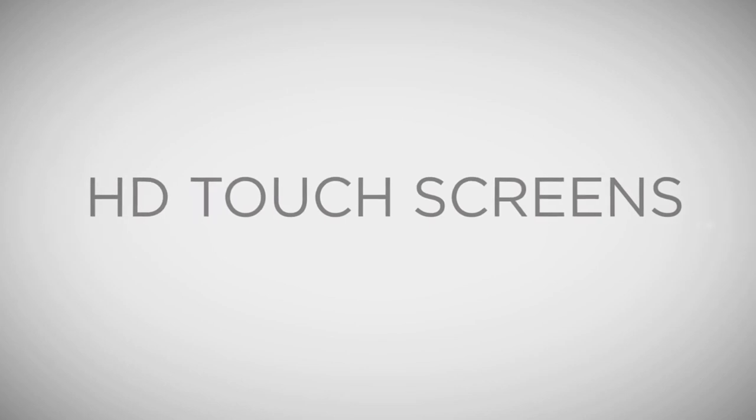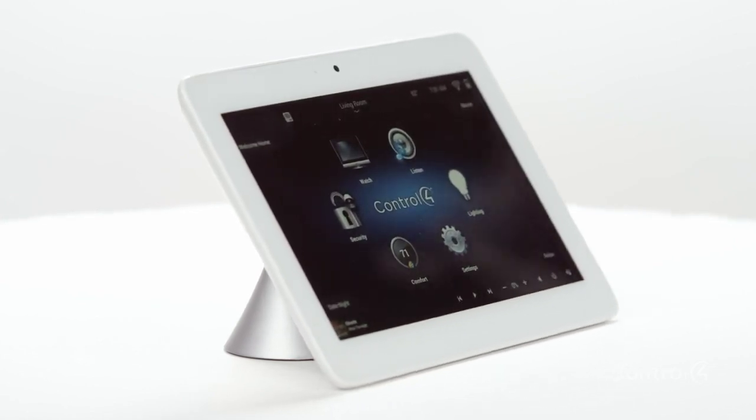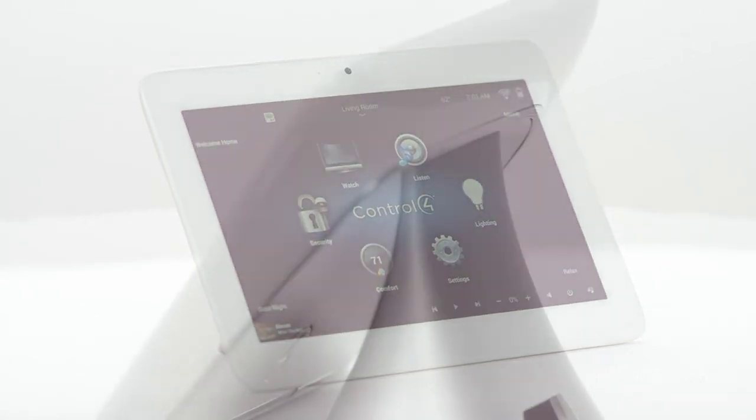Now I'm excited to show you our most beautiful interface we've ever built. Sleek new touch screens that look great on a wall or sit on a table. These all new touch screens are faster, more responsive, and provide a gorgeous dedicated interface for your home.